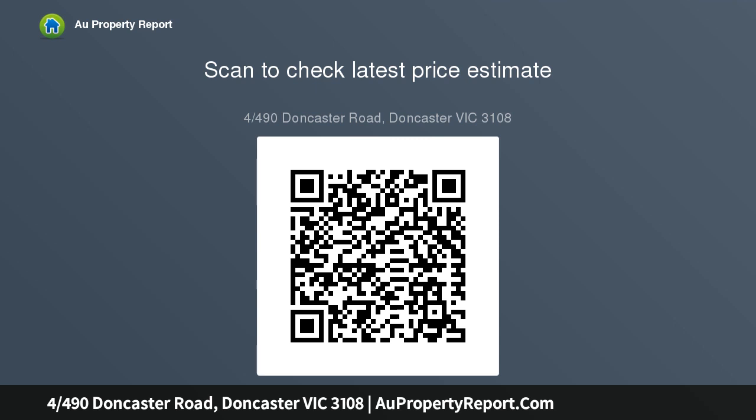Parents will love the privacy of a master suite with its own study, ensuite, and walk-in robes, whilst the remaining bedrooms are adjacent to a central bathroom with a separate WC. There is also a powder room downstairs.